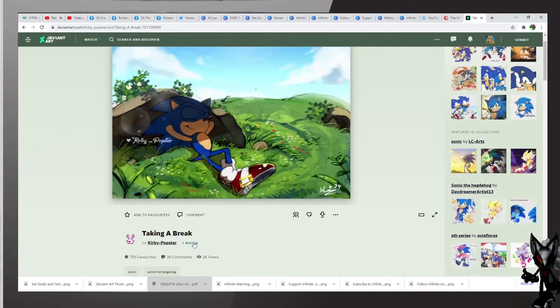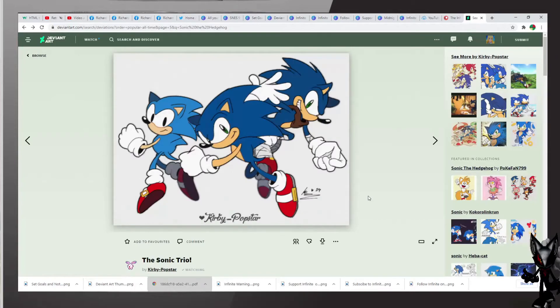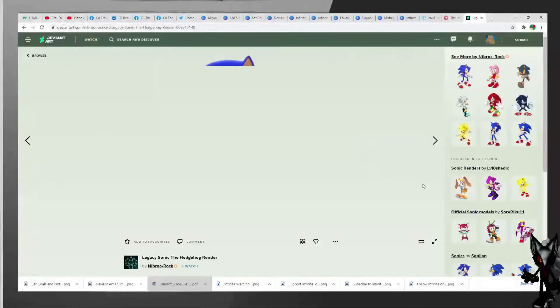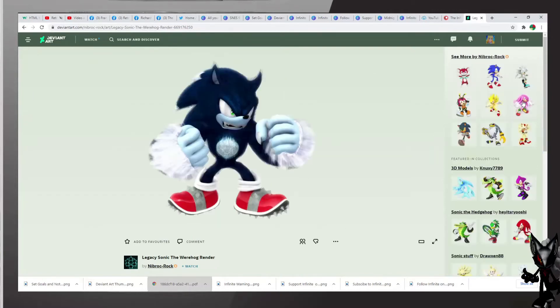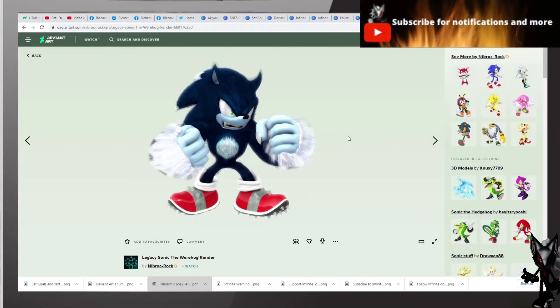You actually deserve a watch — congratulations. Let us continue on our quest for more Sonic artwork. What do we have here — another nice Sonic, the Legacy Sonic the Hedgehog render by Libra Rock. We also have this one — looks like Werewolf Sonic. I remember there was a game where Sonic transforms into a werewolf at night. Excellent work. He also has artwork of the other characters, including my other boy Silver, and Sonic of course.